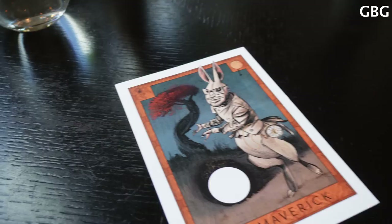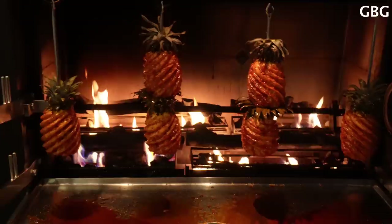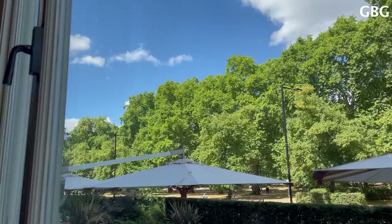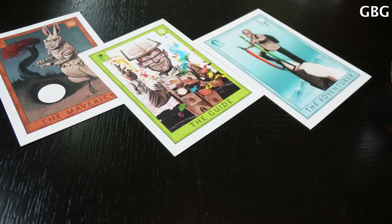We have the Maverick, which is more focused on history, so you would have a historical explanation of the dishes. Then we have the Guide, which is more focused on the kitchen and culinary aspects — cooking techniques, products, and more information about that. And then you have the Adventurer, which is the card you choose if you would like to have an intimate lunch, focusing more on your experience and your own company, and we will be very discreet.